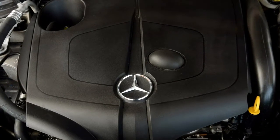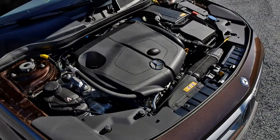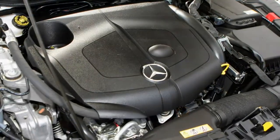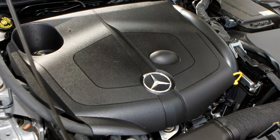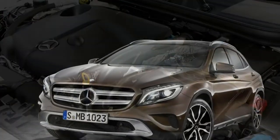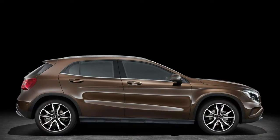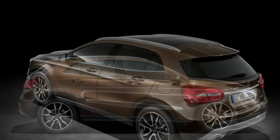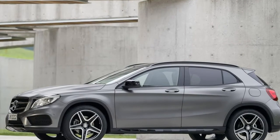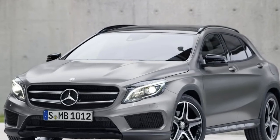The most costly and well-equipped model in the GLA range is the AMG GLA 45 4Matic, which includes 19-inch alloys, AMG bodykit, AMG sports exhausts with chrome twin tailpipes, brake calipers painted red with AMG lettering, AMG drive modes (Comfort, Sport, Sport Plus, and Individual), AMG instrument cluster with colour display, AMG performance steering wheel in Nappa leather and Dynamica microfibre with aluminium gearshift paddles, red seat belts, and AMG performance seats heated for driver and front passenger.